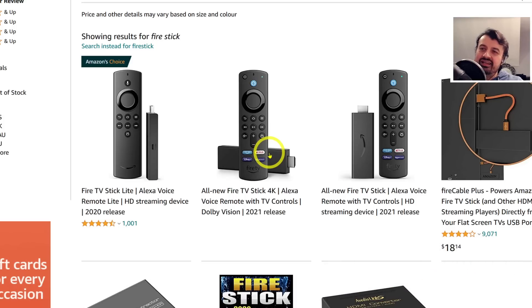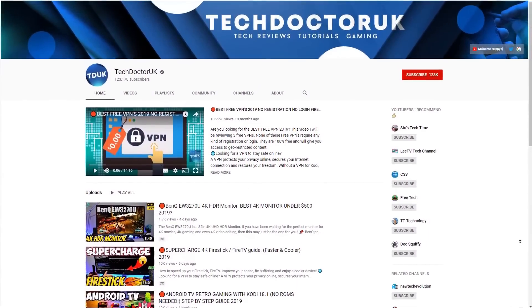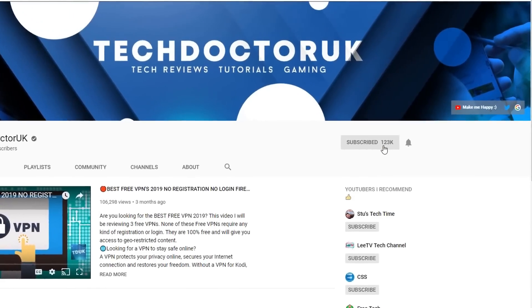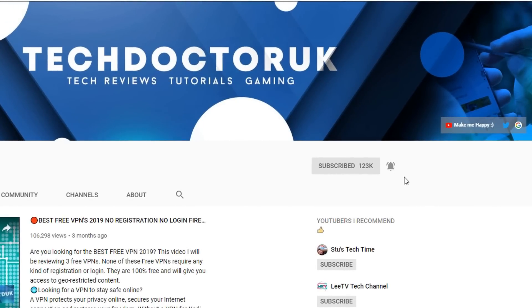If you're new to the channel and you want to stay up to date with the latest tech tutorials, the latest Fire Stick, Android, and Android TV tips and tricks, then please do subscribe and hit the notification bell.